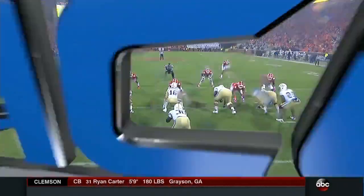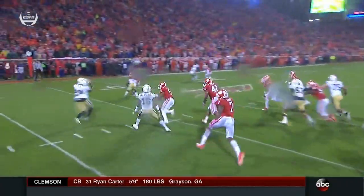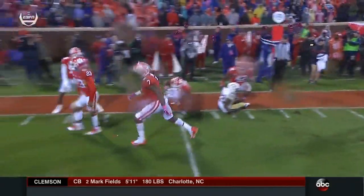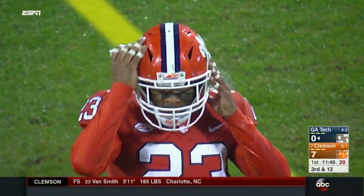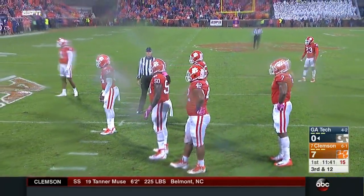They've been running in the middle, in the middle, in the middle, and eventually they're going to get to the outside. Brent Venables saying they cannot get outflanked. Dorian O'Daniel not only forces a pitch from the quarterback but helps chase down the ball carrier along with Van Smith — a great play by that Clemson defense. They do not want to let Georgia Tech get to the outside with the running game.